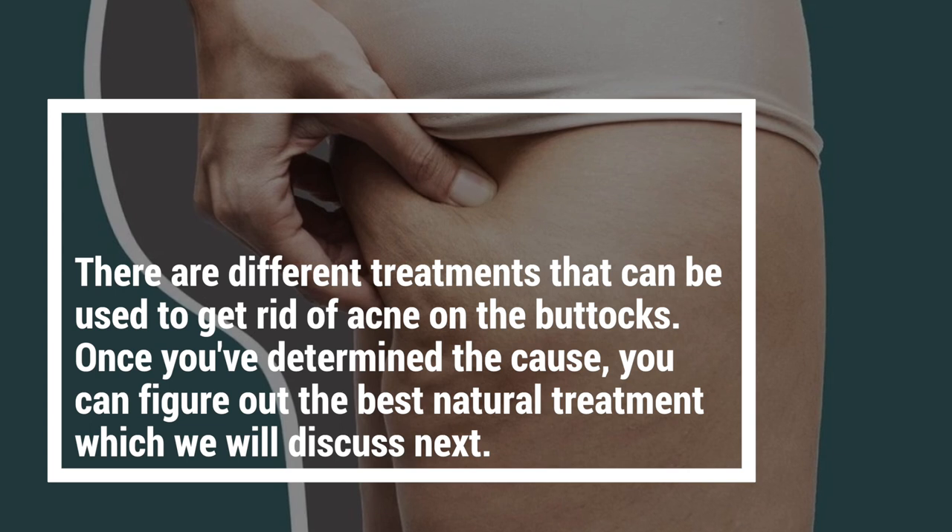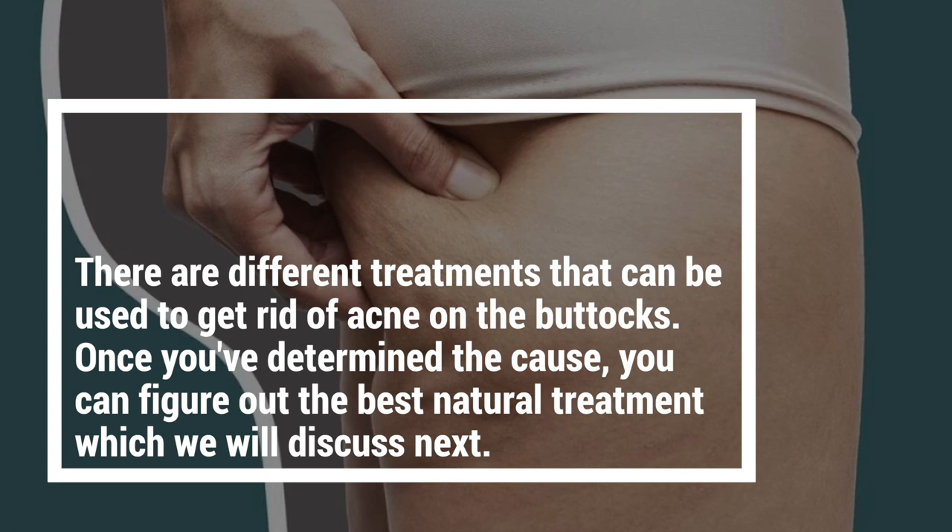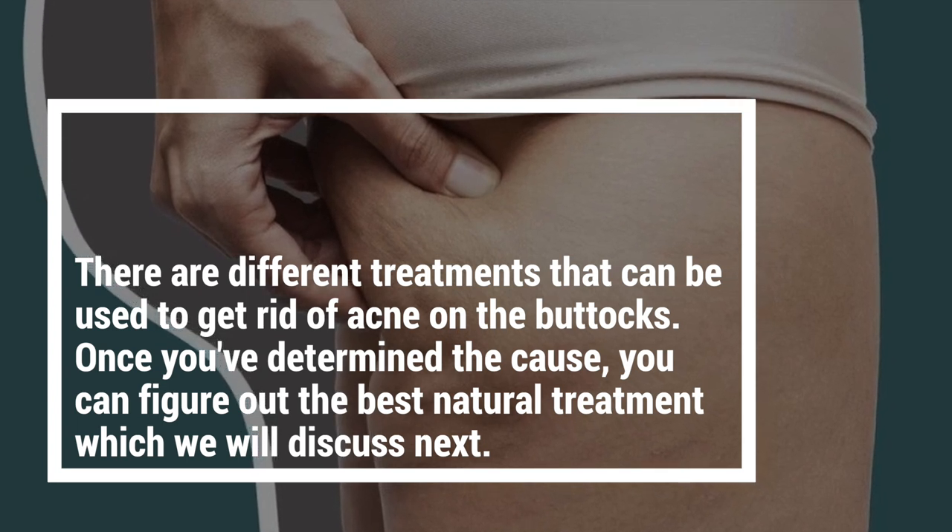There are different treatments that can be used to get rid of acne on the buttocks. Once you've determined the cause, you can figure out the best natural treatment, which we'll discuss next.